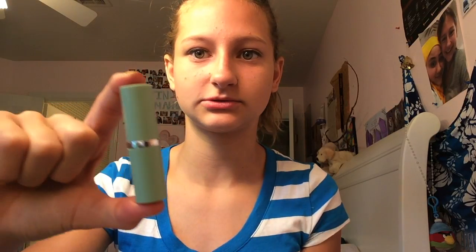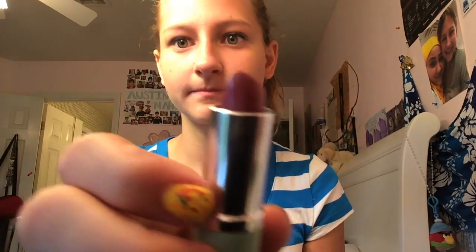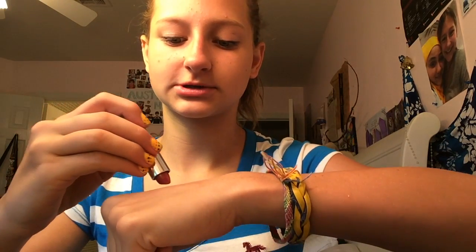The next product is called Raspberry Glaze — it's a lipstick. It comes in this little tube and it's a really good sample size. This is the color — it comes out very bright and very nice.